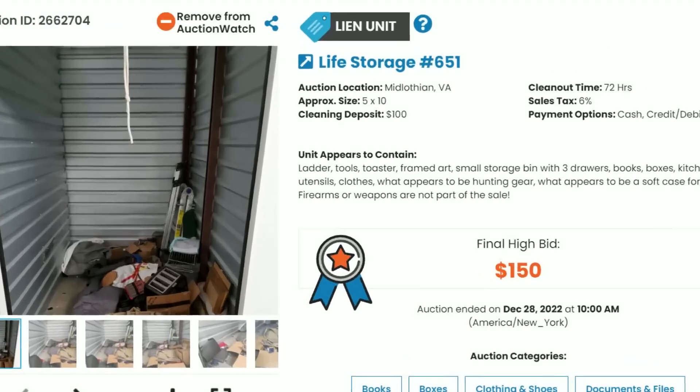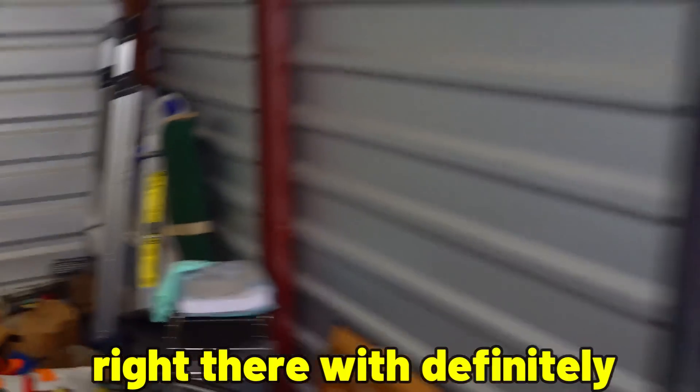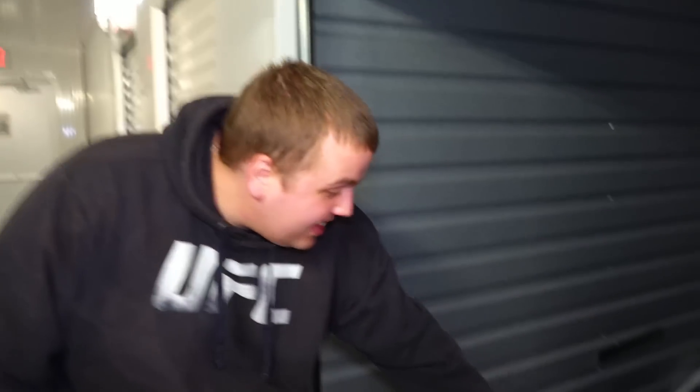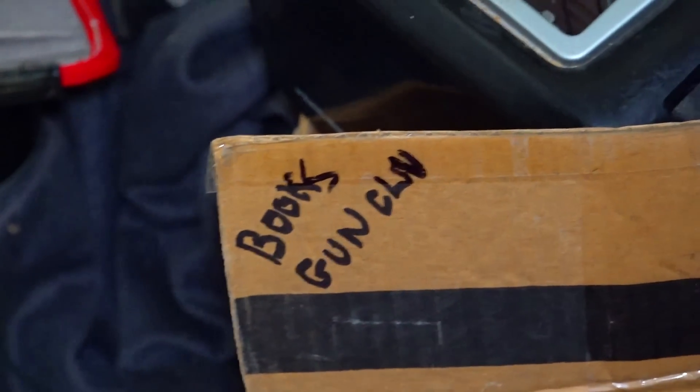We just paid only $150 for a steal of a storage unit. There's a beautiful green case just sitting there looking me in the eyes, definitely with something in it. There's also a box right there. You can read it - it says books, gun, CLN. I don't really know what that means, but I saw the word gun. That's all I needed to see.